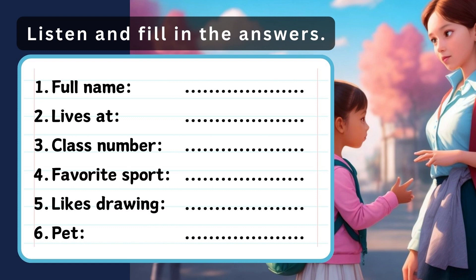5. What do you do on the weekends, Emma? I like drawing. It's my favorite. Do you draw animals or people? I prefer drawing animals.